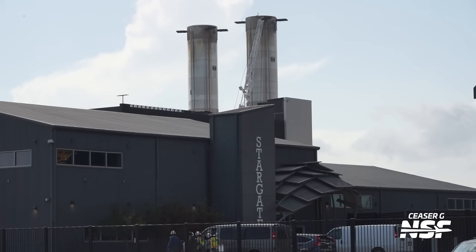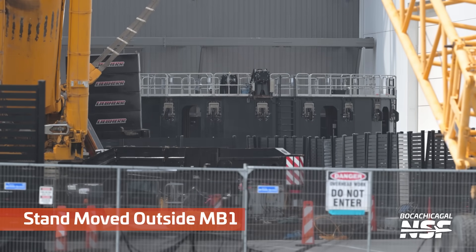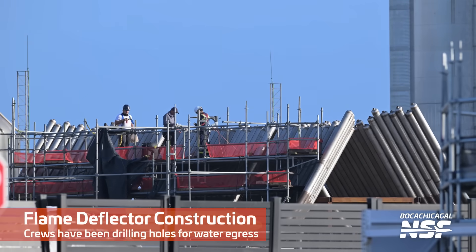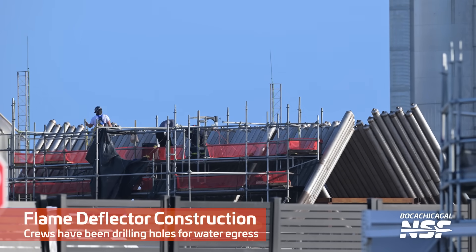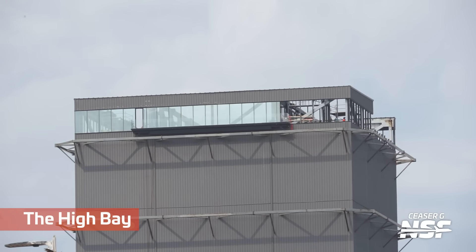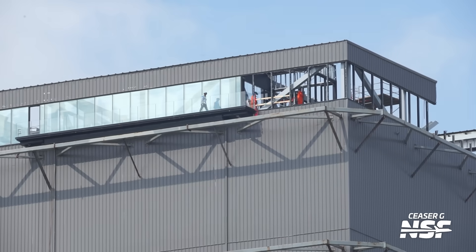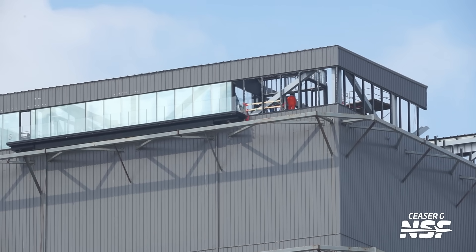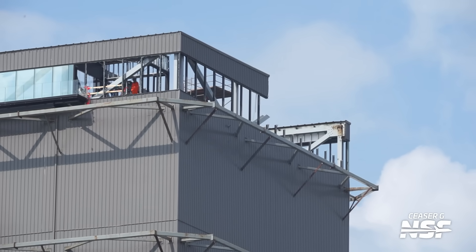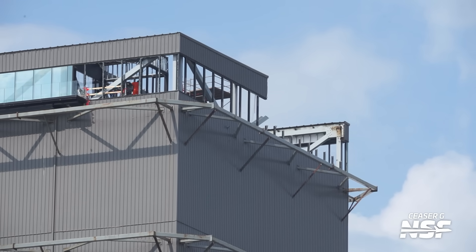Another shot of the Stargate building with its cool little entrance. A stand moved outside mega bay one — that's sometimes a good indication they're getting ready to move something around. We watch the movement of those stands because if there's a booster we think is mostly complete in a mega bay and then we see a transport stand going to the mega bay, that's a good sign the booster might come out shortly. It's possible it could end up at a test site and get static fire tested — we will wait and see.